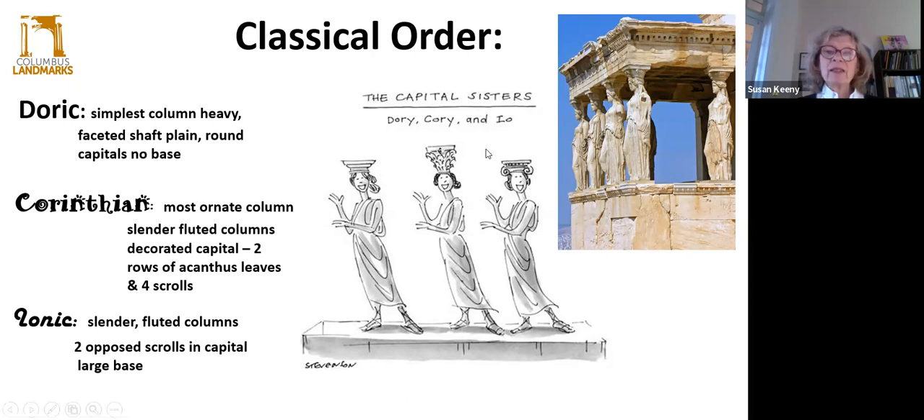Then we have Corinthian — the fancy one. It's one of the most ornate columns, with a very fluted decorative capital, usually two rows minimum of acanthus leaves and some scrolls. Then we have Ionic — slender, fluted columns with two opposing scrolls in the capital called volutes, usually on a large base. And comically, these are represented in terms of women — though there are actually karyatids, which are columns using female forms that you can find at the Acropolis in Greece. So when you think of classical order, think of Dory, Cory, and Io.